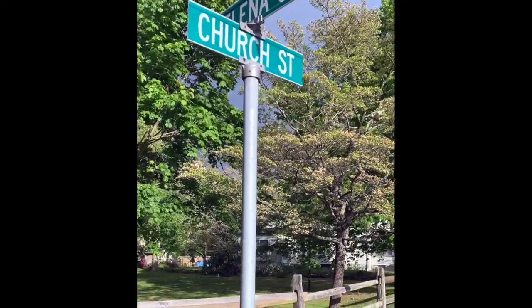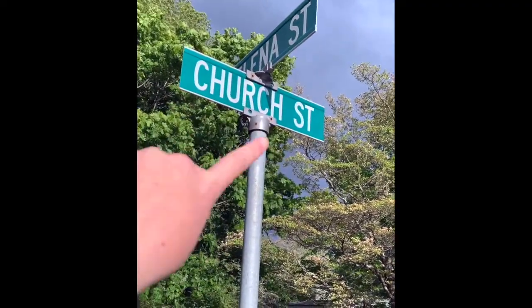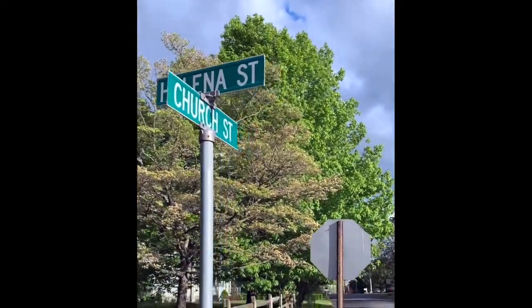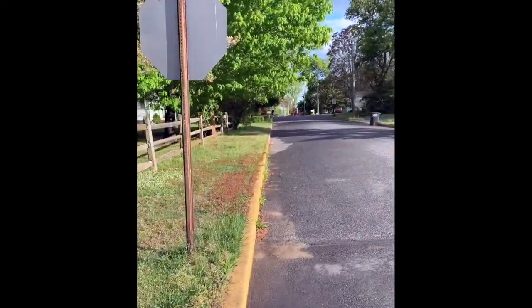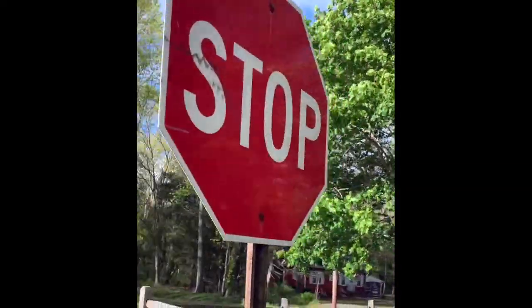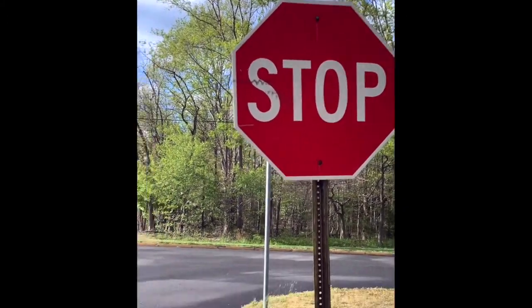Something that you can find in all communities is street signs. This is Church Street — that's where Miss Brooke lives. And the other street that I'm walking on is called Helena. And if you keep going up here, you can see — what kind of shape is this? It's an octagon, right?